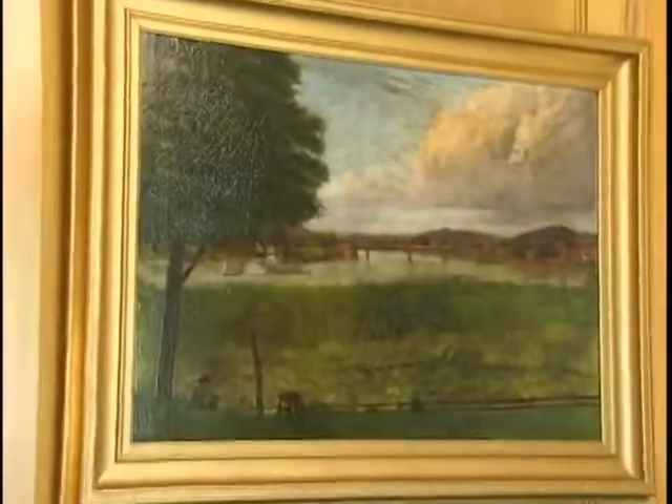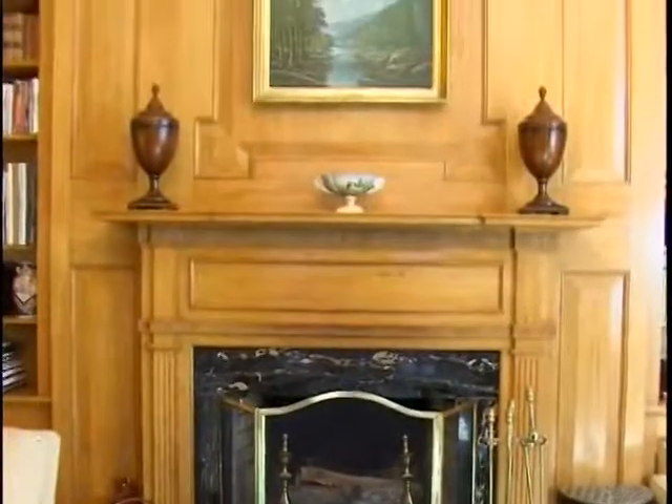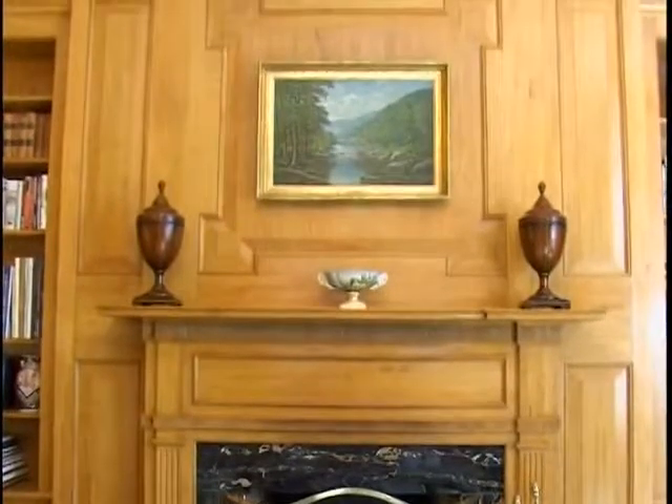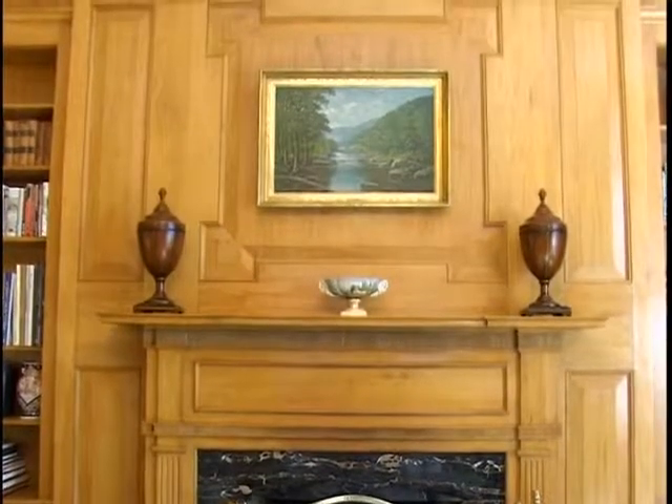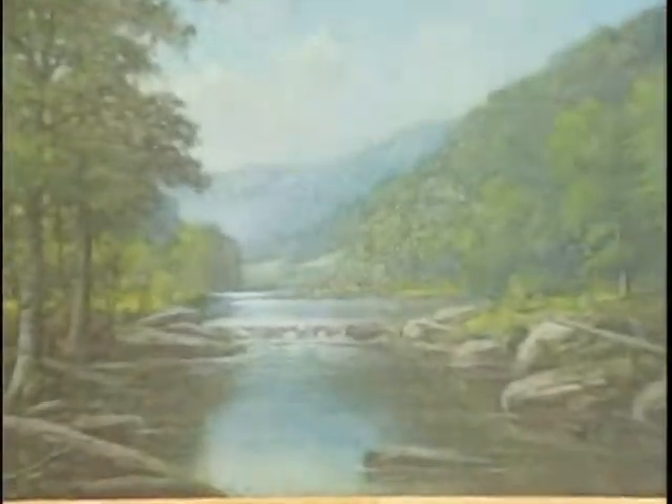The art you have seen not only in this room but in our other rooms is in great part on loan from the Huntington Museum of Art. It allows us great flexibility and also allows the museum to showcase some of the beautiful art they house there.